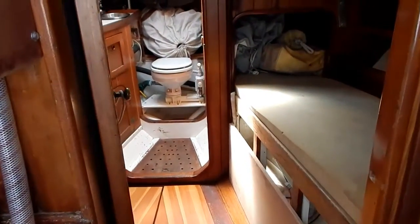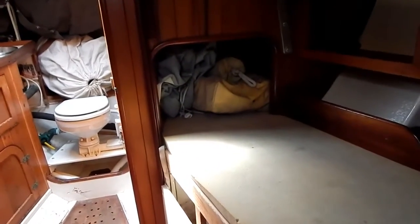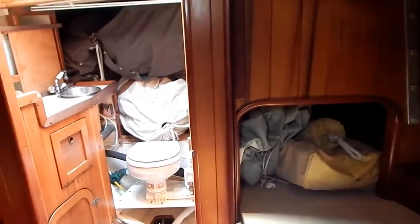Going forward into the number one cabin — two sleeping berths again, port and starboard, with storage above and below.